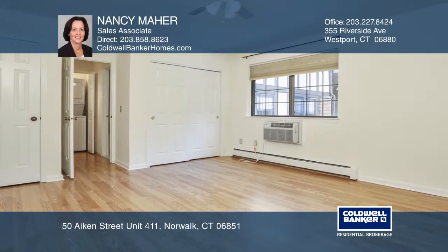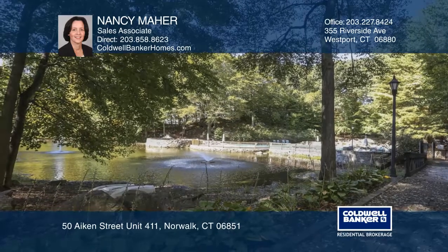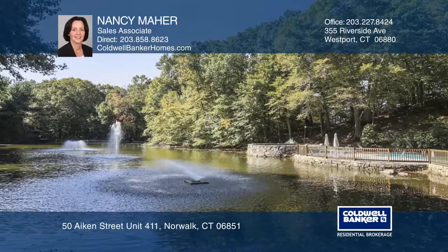This welcoming community offers a park-like setting with mature landscaping, winding walkways, a private pool, a paddle court, dog park, and plenty of parking.